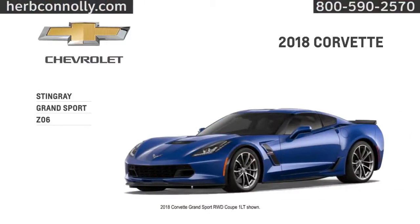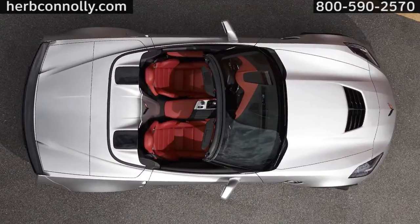Choose from three trims: the legendary Stingray, the competition-bred Grand Sport, and the transcendent Z06. Each one comes as a coupe or convertible.